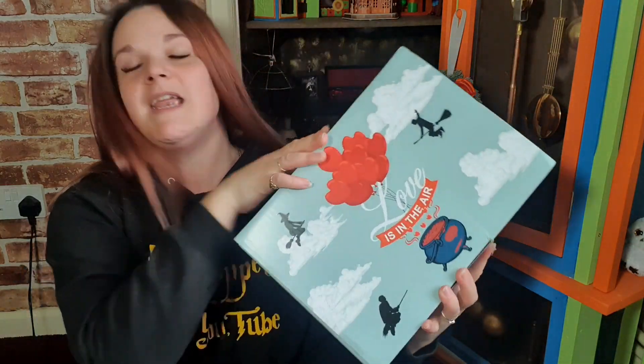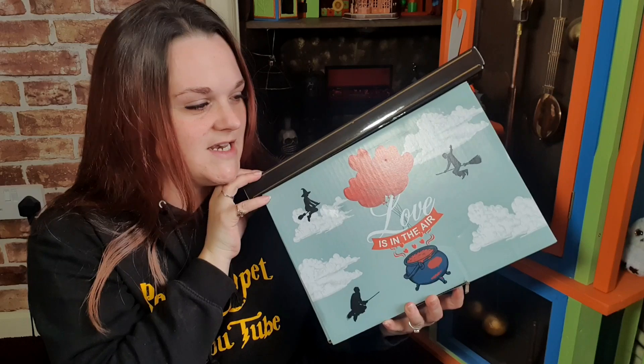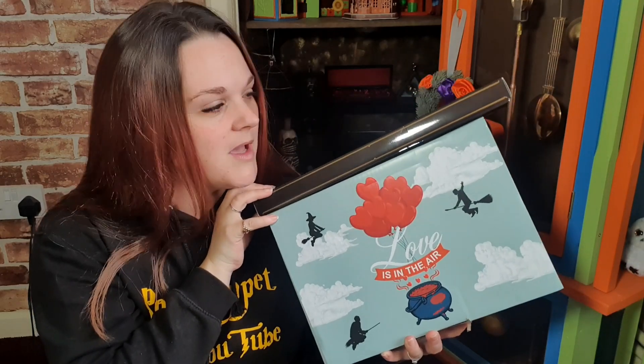Hello Potter Poppets, welcome back to my channel! Today's video is all about GeekGear. We are opening the limited edition Love is in the Air box — we have an extra box too. I have been loving GeekGear's limited edition boxes just recently, I really have been enjoying them.